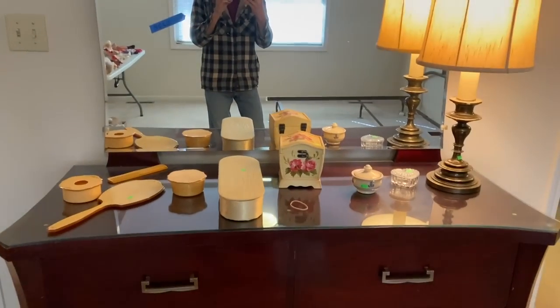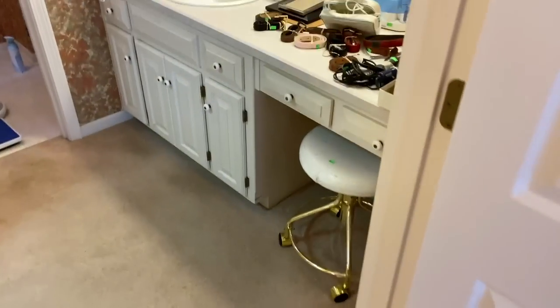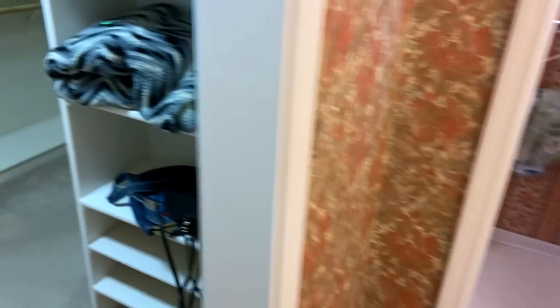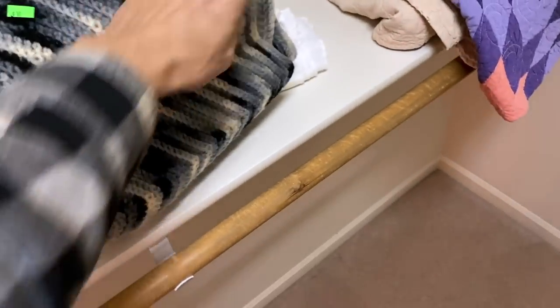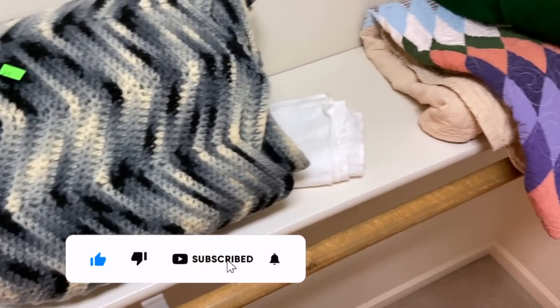I see a celluloid dresser set and a guy taking pictures. Nothing here I need to have necessarily. A little bit left in the bathroom but just sort of the things you would expect — it looks like this is pretty scraped in here. We do have an afghan for ten dollars. That one actually feels nice — it doesn't feel like horrible cheap yarn, so that might be something.